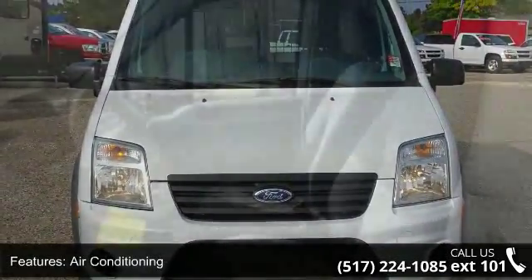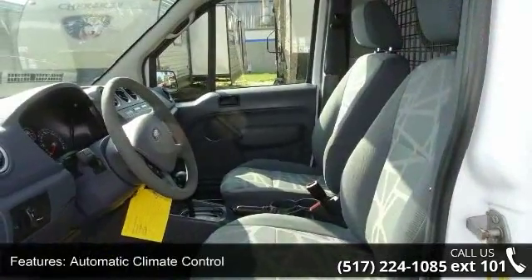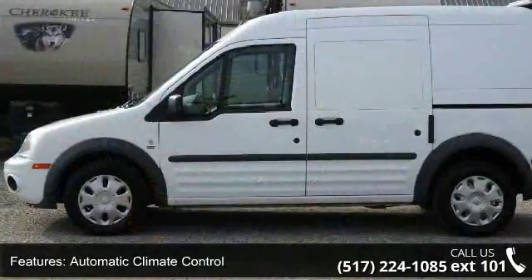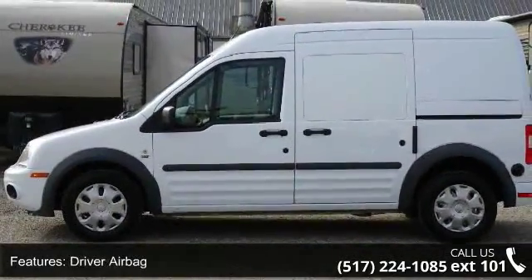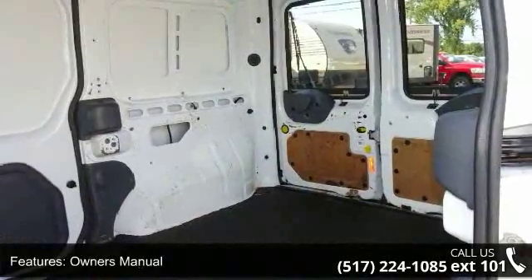Enjoy these notable features: air conditioning, automatic climate control, driver airbag, owner's manual, passenger airbag, power brakes, power locks, power steering, power windows, and traction control.